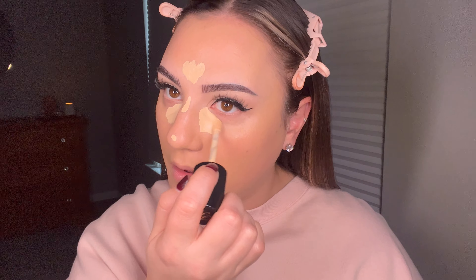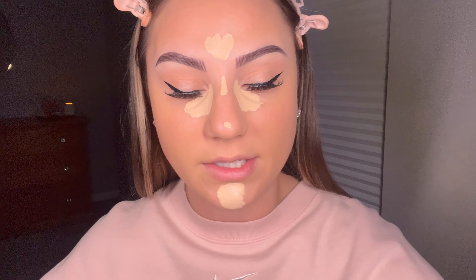I let the concealer sit while I do my contour — that's been absolutely key. I really love this Rare Beauty contour, I'm going to always repurchase this one. It's so nice, I love the way it blends. Just taking that and placing it here and here.